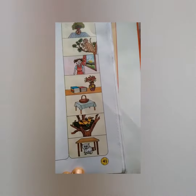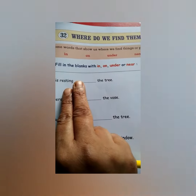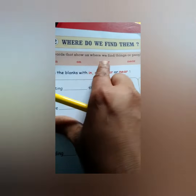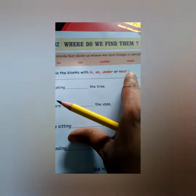First, under English grammar book page number 41, lesson number 32: where do we find them? Here are some words that show us where we find things or pupils: in, on, under.